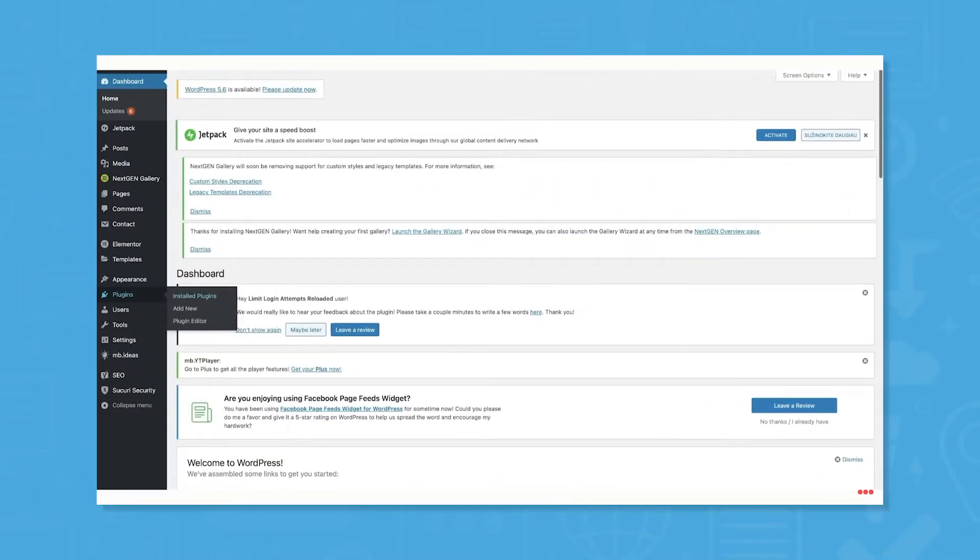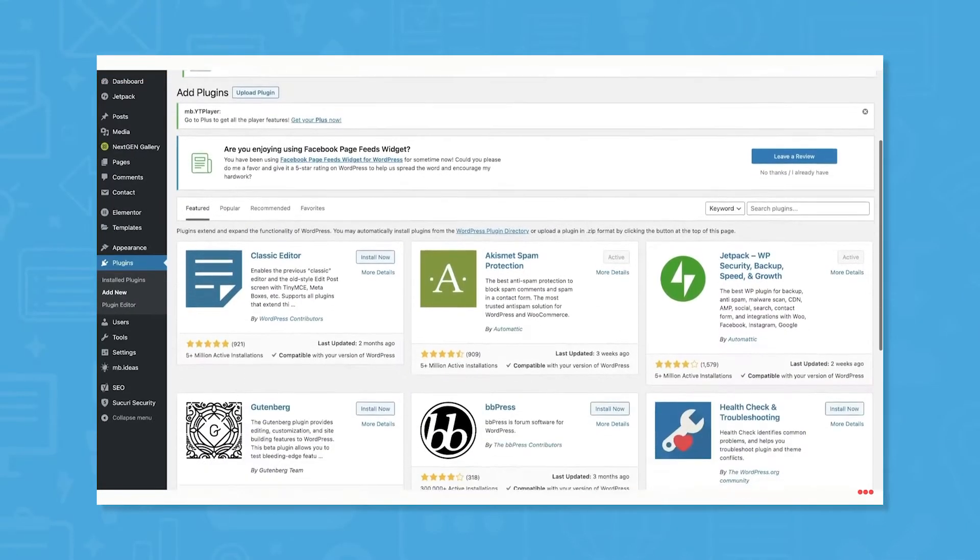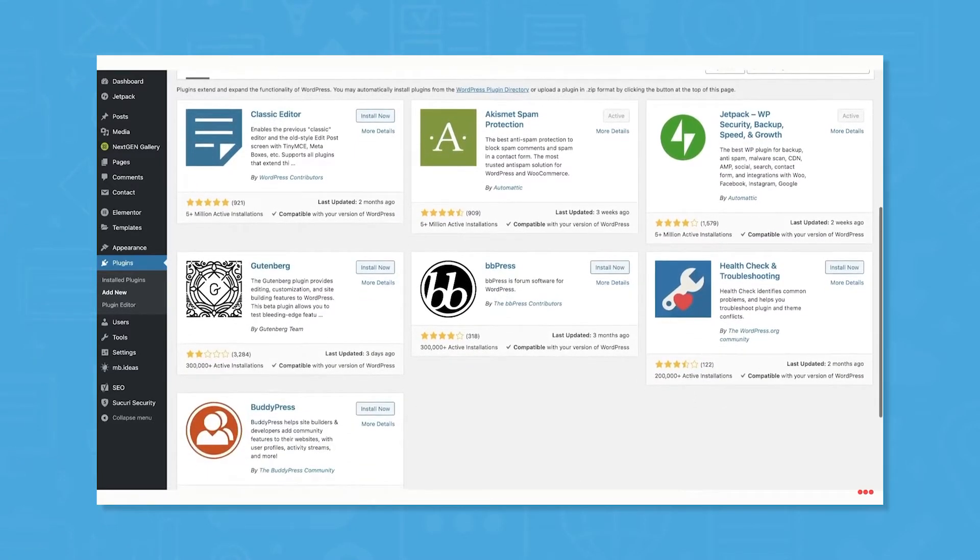Hostinger strives to be an idea-driven global web hosting provider that allows people around the globe to unlock the power of the internet and acquire the freedom to learn, create, and grow. They aim to deliver hosting services that make life more convenient for developers and their customers.